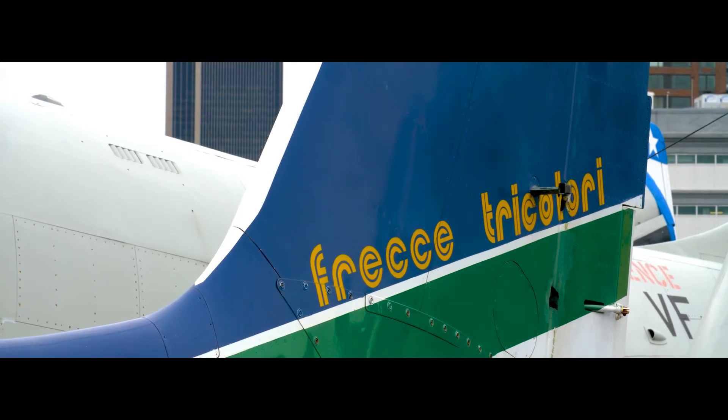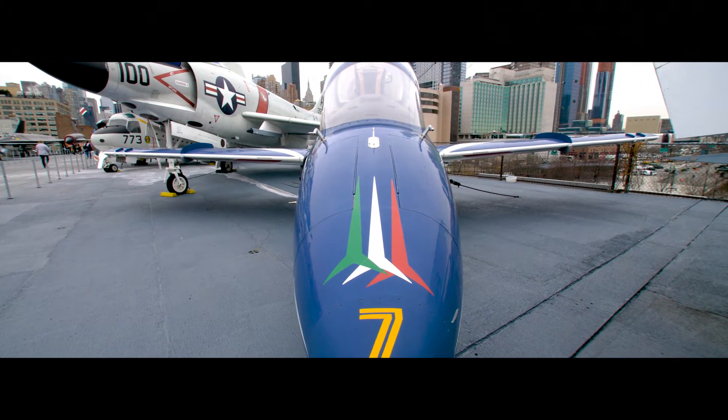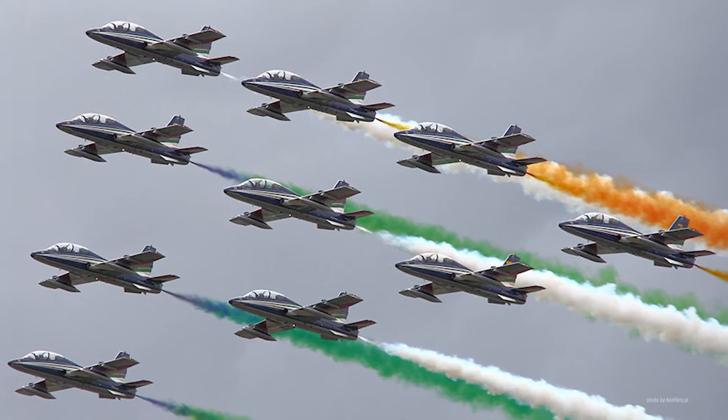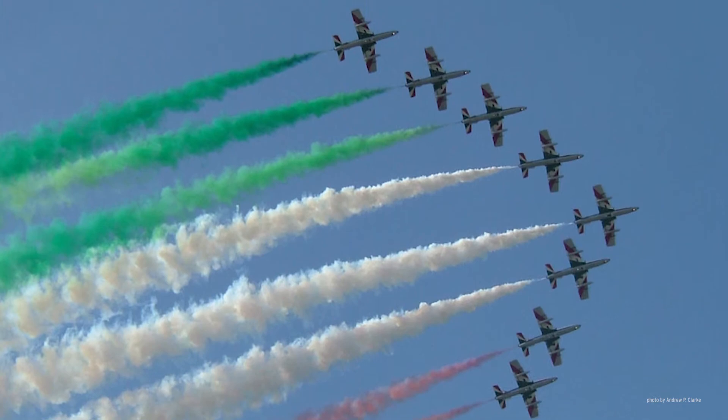The MB339 displayed here is shown in the colors of the Frecce Tricolore, or Tricolored Arrows, the aerial demonstration team of the Italian Air Force. Established in 1961, the Frecce Tricolore is one of the few aerobatic teams in the world that uses 10 aircraft at the same time in its air shows.